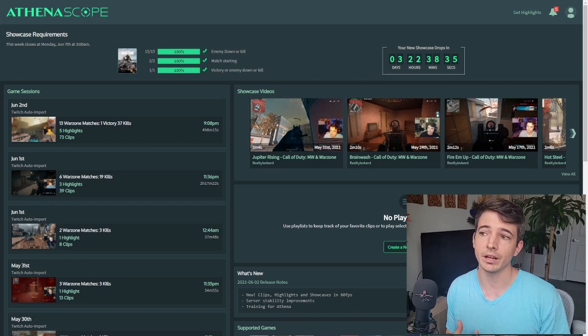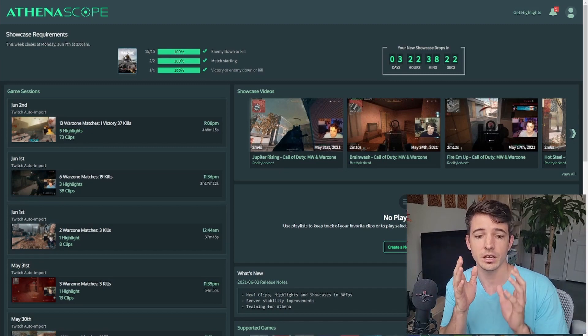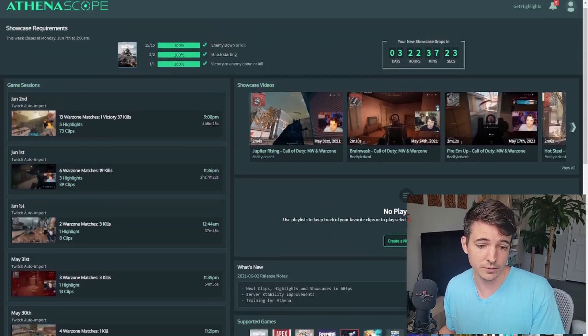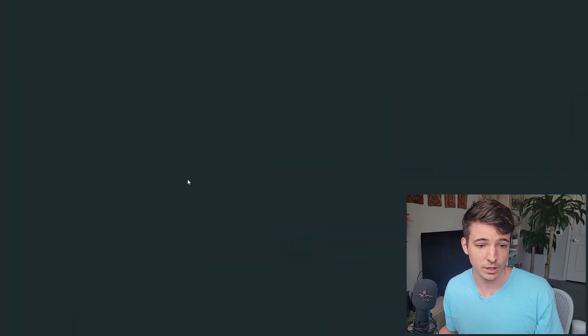I find that probably about one to five hours after my stream ends is when I get my highlights. It does take some time for their AI systems to go through and find those clips and send them to you. You do get an email saying your highlights are ready from AthenaScope, so you know when they're done. Once you've done some streams with AthenaScope, you'll see everything here dated — June 2nd, June 1st, and so on — from all your streams. If you think you missed something three or four days ago, you can always go back, find it by date, go into that stream, and it pops up.